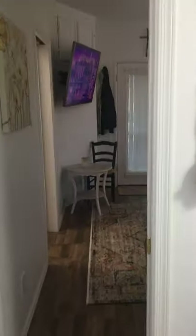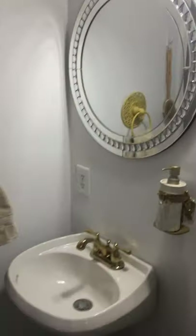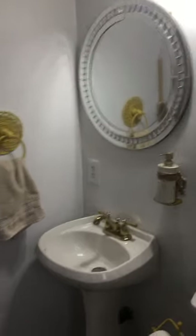One thing I love about this house is it has lots and lots of light. It's absolutely just an adorable little place.